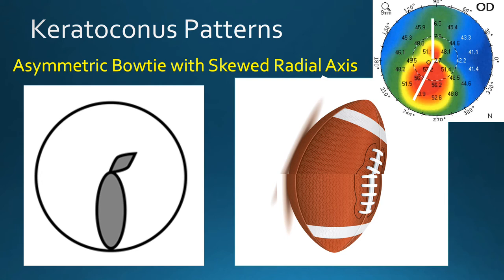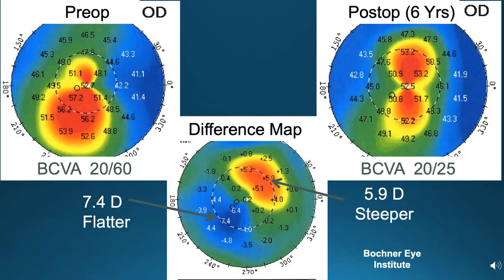This eye has a common pattern of an asymmetric bow-tie with prominent steepening down below. The patient underwent topography-guided PRK and cross-linking, and you can see six years out significant improvement in regularity of the cornea with more of a bow-tie pattern of astigmatism and resultant improvement in vision.